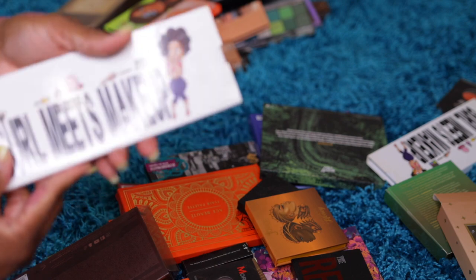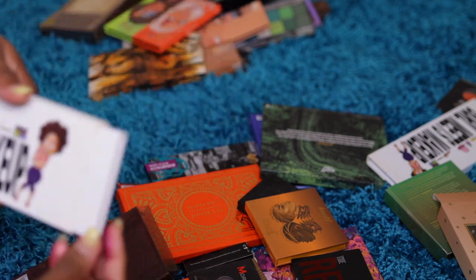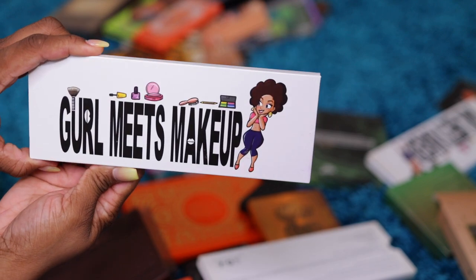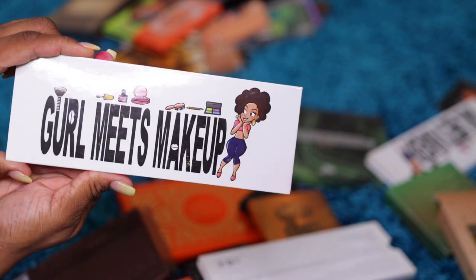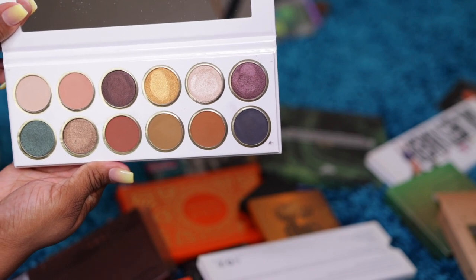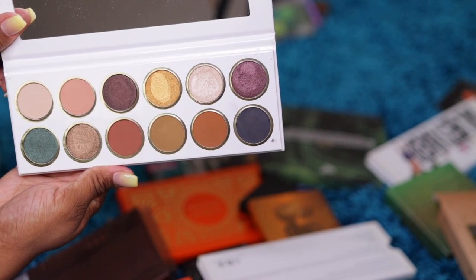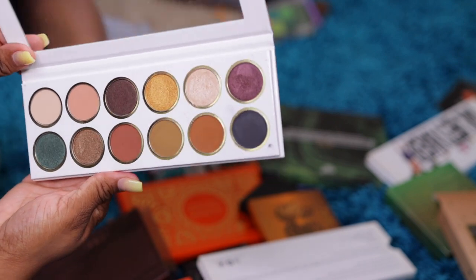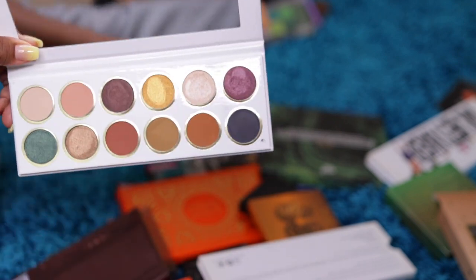The next one we have is Girl Meets Makeup — this is another thing I purchased like when I first started my YouTube channel. It's like neutral shades; it reminds me of the Jacqueline Hill palette. I think these weren't too expensive but they weren't beauty supply store cheap either. I'll keep that one.